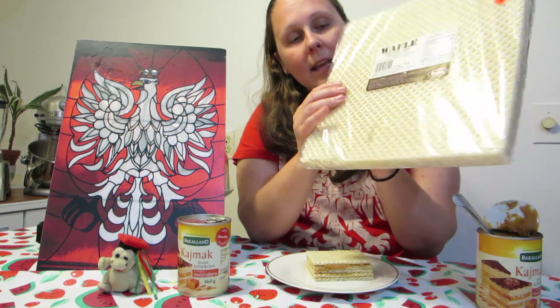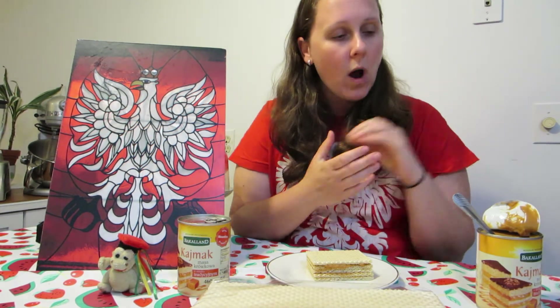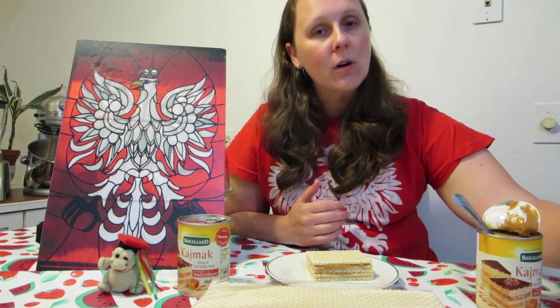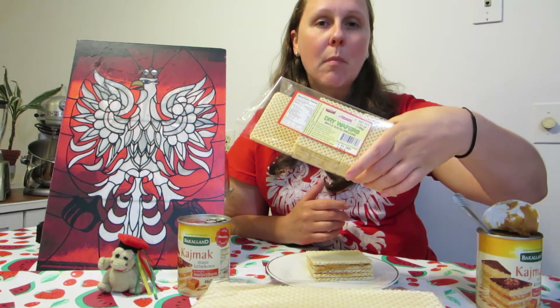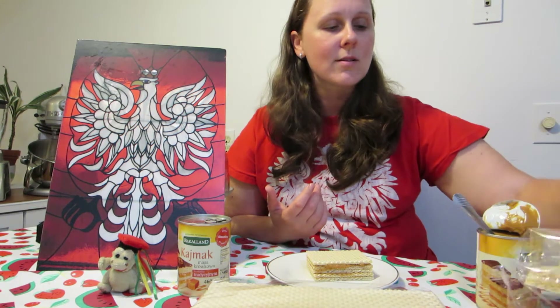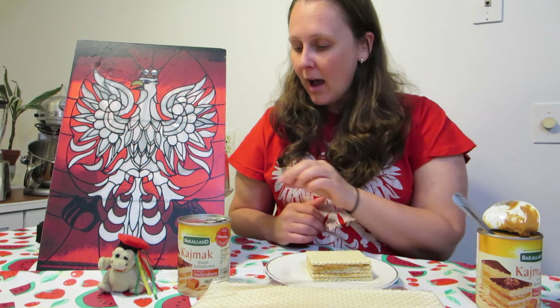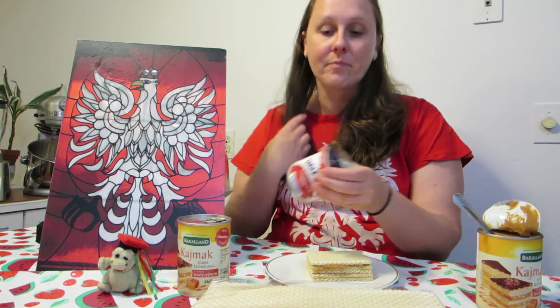I like the big wafers because you can cut them into different shapes. If you're short on time, you can also get the smaller wafers — they taste really good too.